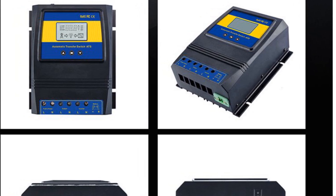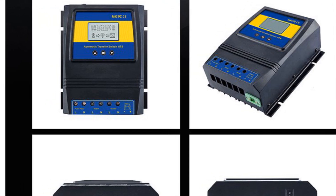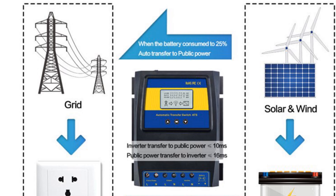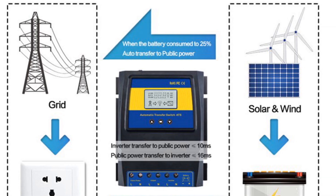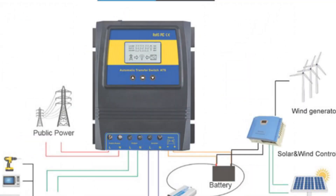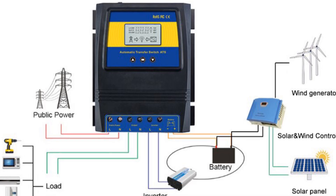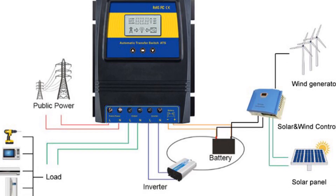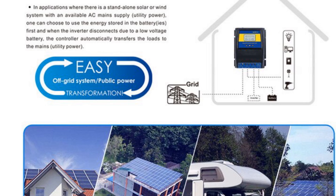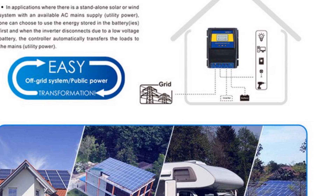It offers a fast transfer time of less than or equal to 10 milliseconds, ensuring a seamless transition between power sources. The MOSATS 11QBAT 80-amp solar charge controller is built with reliable components and materials, ensuring durability and longevity. Its compact design and comprehensive protection features make it suitable for various off-grid solar or wind systems. Its adjustable battery protection settings and real-time monitoring capabilities make it a suitable choice for individuals and businesses seeking efficient solar charge management.